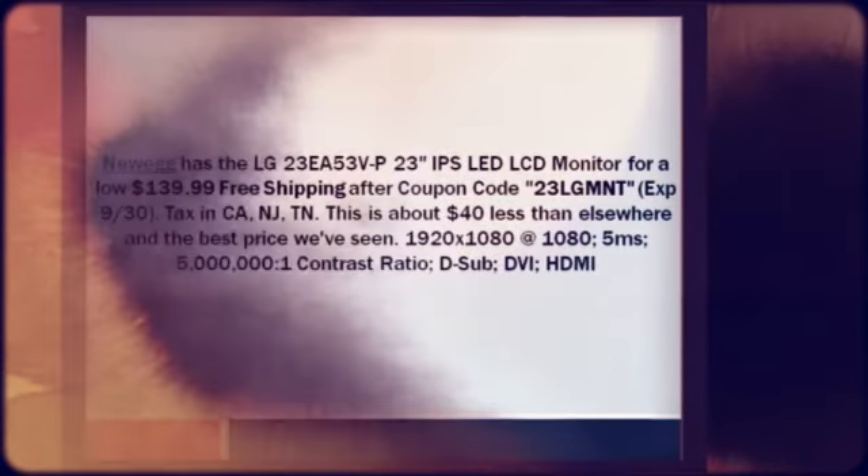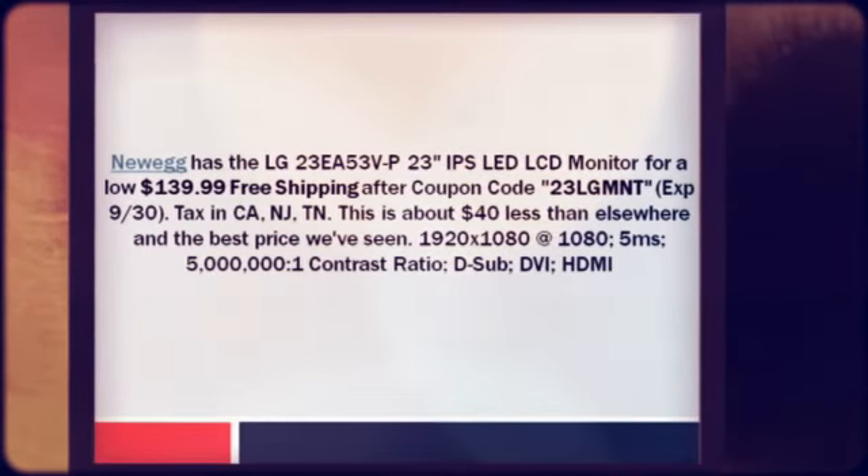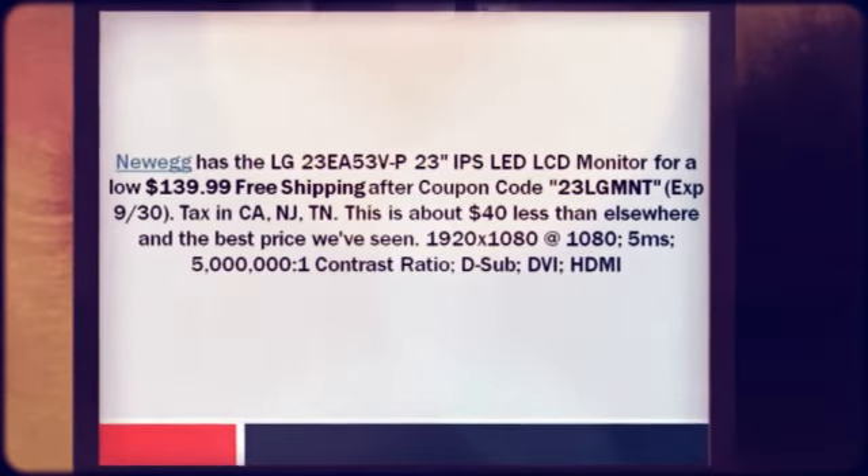1920 by 1080 resolution, 1ms response time, 5,000,000:1 contrast ratio, D-sub, DVI, HDMI.